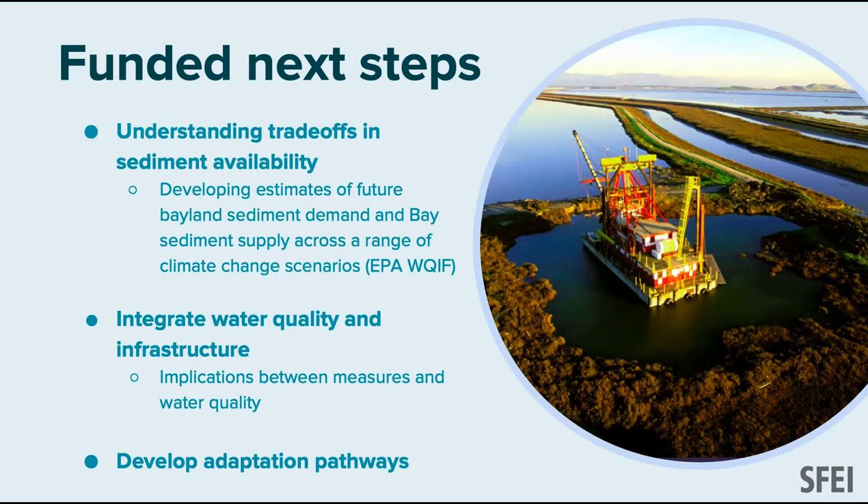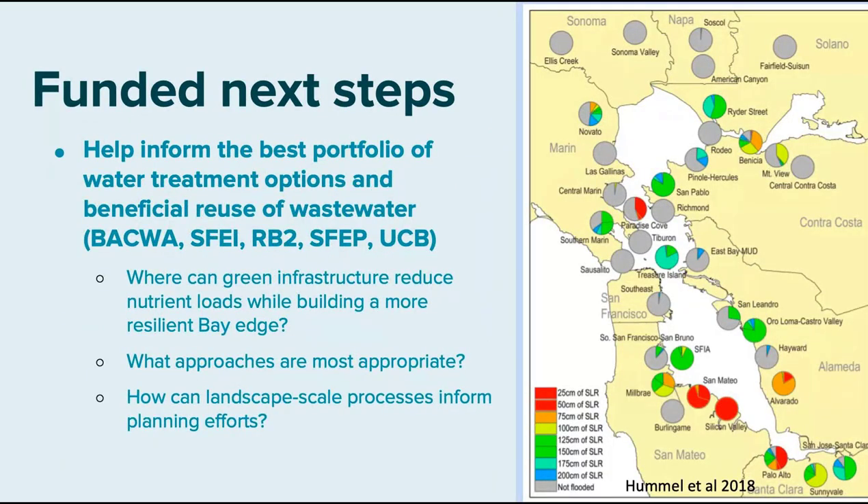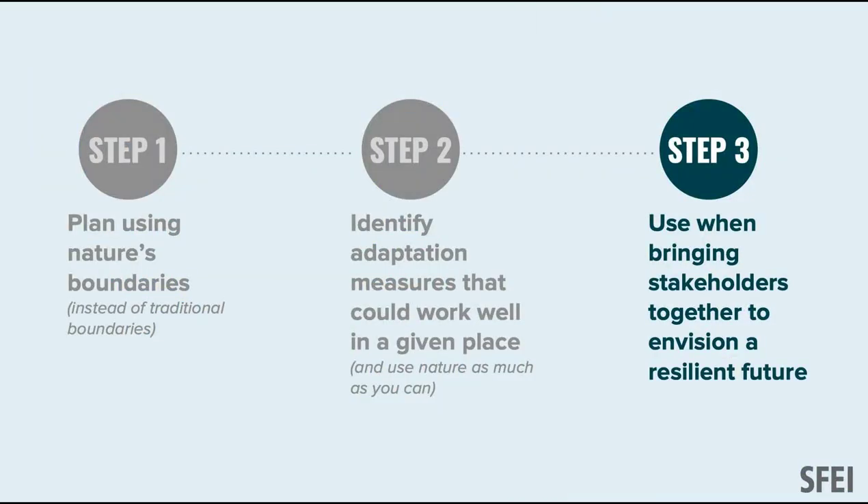A key task is integrating infrastructure — that's why I'm excited to be talking to you today. What are the water quality implications of putting a marsh in a place we know is contaminated? We need to bring all these streams together. In phase two we're developing adaptation pathways in a couple of OLUs. We're also working with BACWA, SFEI, the water board, SFEP, and UC Berkeley looking at opportunities for nature-based wastewater treatment at POTWs around the shoreline.